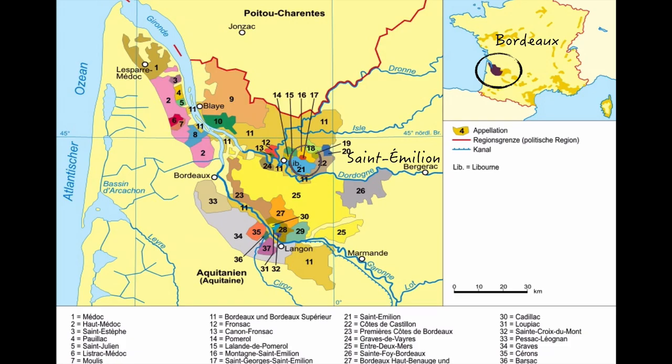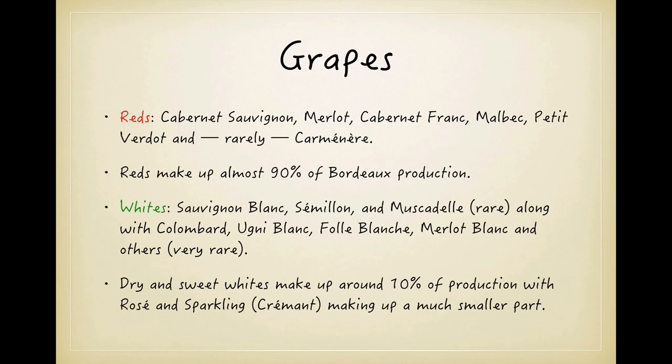Moving over to the right bank, the area with probably the best reputation for quality is the appellation of Saint-Émilion and its satellite appellations that usually have Saint-Émilion in their name. Nearby are two other areas known for quality: Pomerol and Fronsac. All three of these areas are almost exclusively red wine producing areas.